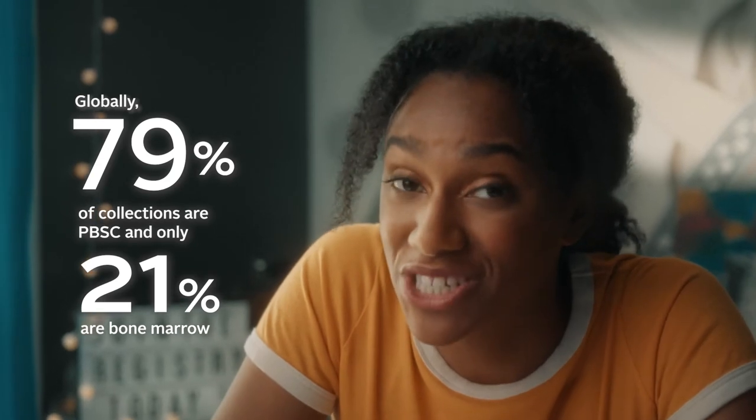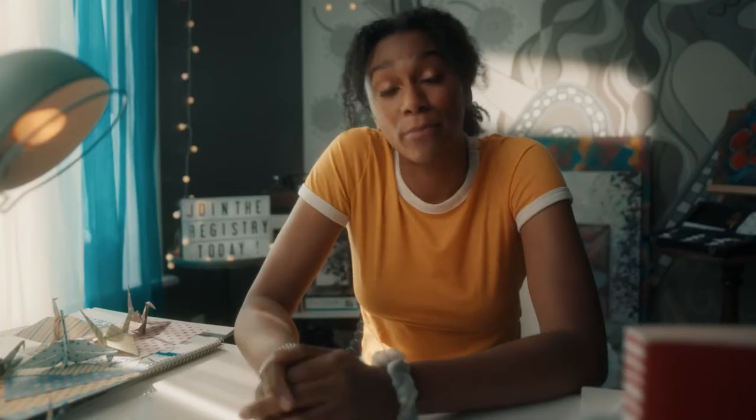This is a non-surgical procedure done in an outpatient clinic. Bone marrow stem cell donation is a surgical procedure performed under anesthesia. The physician uses a special needle to withdraw liquid marrow from your hip bones. This procedure takes about 40 to 90 minutes.